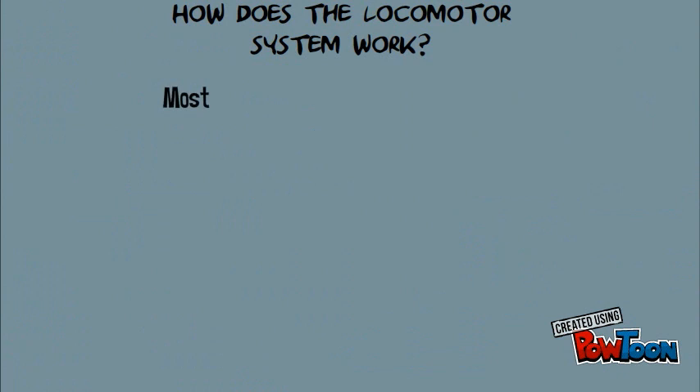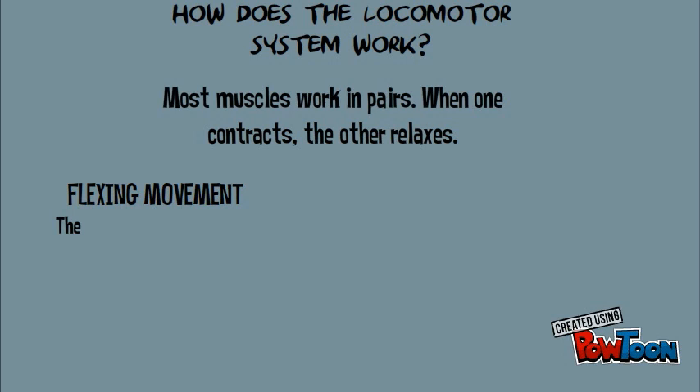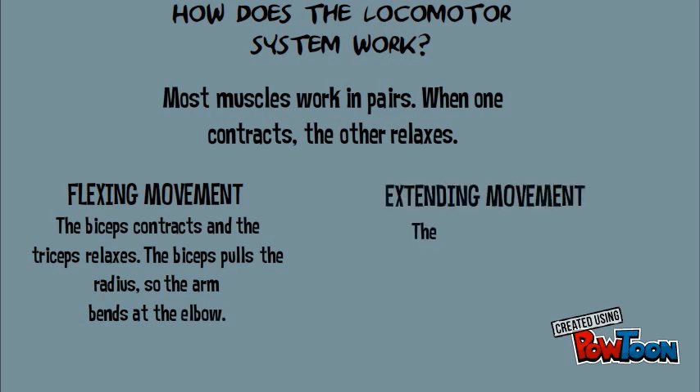But how does the locomotor system work? Most muscles work in pairs: when one contracts, the other relaxes. In a flexing movement, for example in your arm, the bicep contracts and the tricep relaxes — the bicep pulls the radius so the arm bends at the elbow. In an extending movement, the bicep relaxes and the tricep contracts.